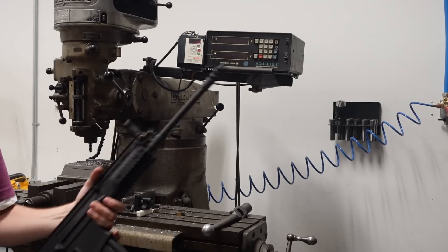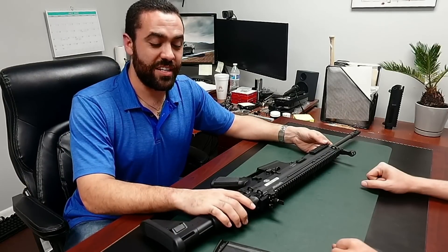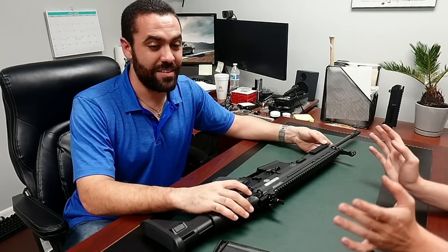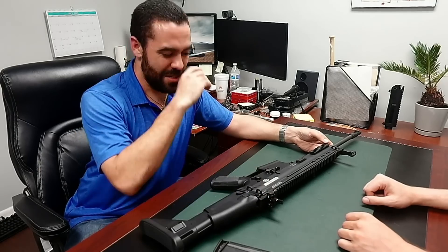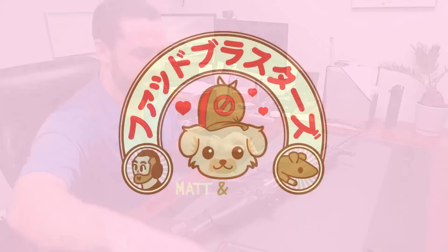Bad gun. SCAR 17S — bad gun, not the worst, but it's a bad gun. And you're stupid for basing your personality off of it. Alright guys, till next time, y'all take care.